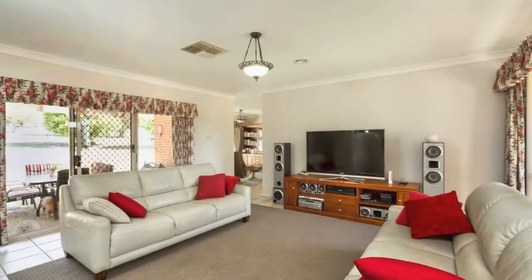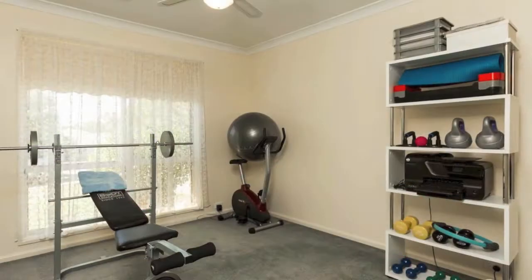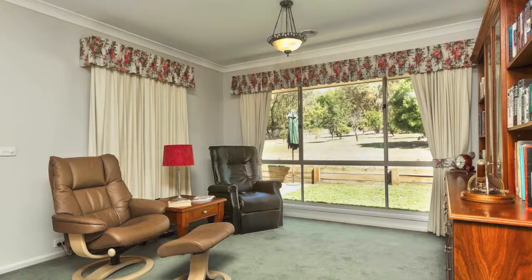There's ample room for entertaining with three living areas plus a kids activity room — space for the whole family.